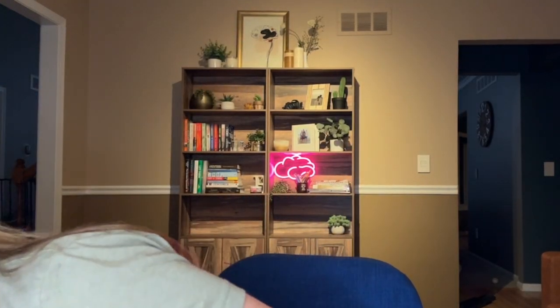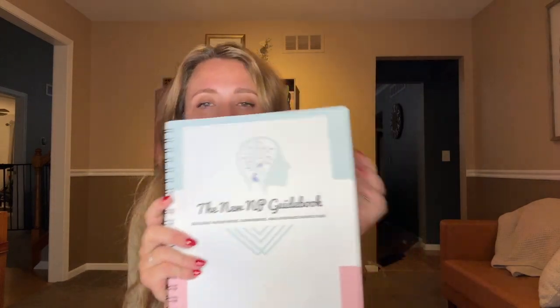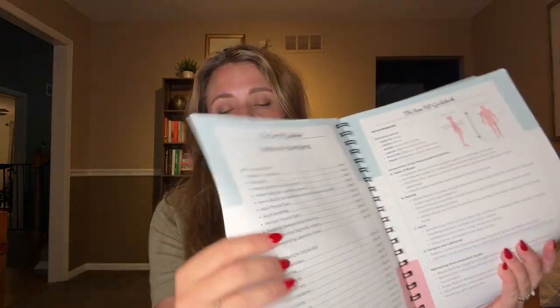It is a digital product but once you purchase it you can of course print it if you would like. I actually have a copy here — I printed it and had it bound through Canva for a pretty reasonable price. I do have a business account with that company which is why I chose them for printing, but there are other options like Staples, Shutterfly, and FedEx. So this is kind of what it looks like — this is the cover, and I did have it bound.